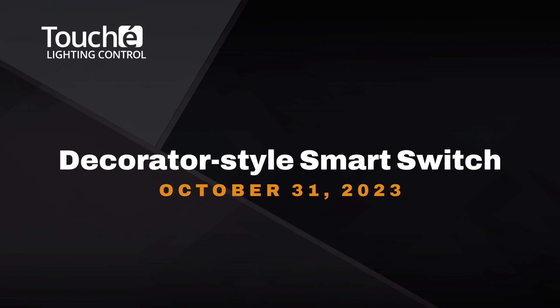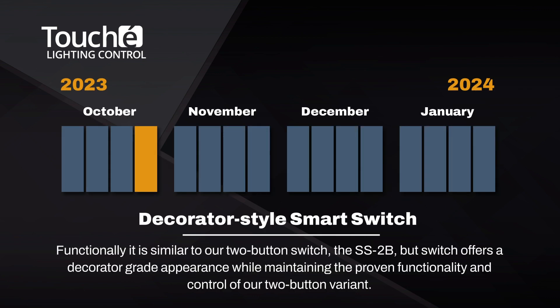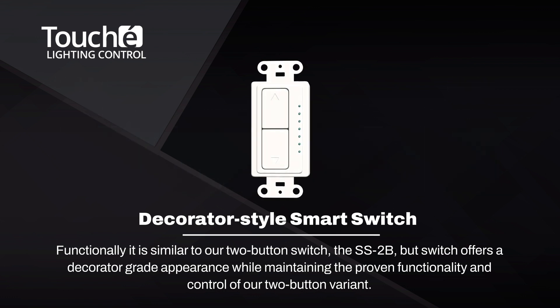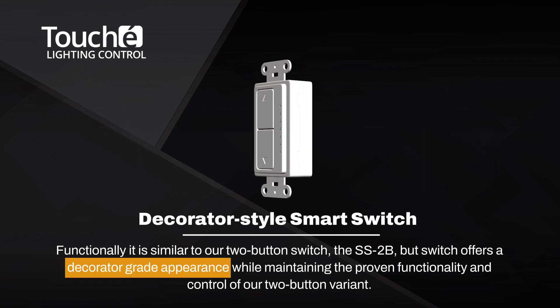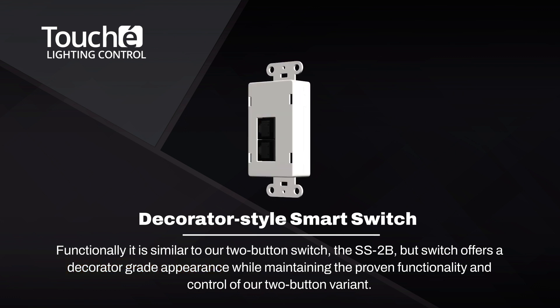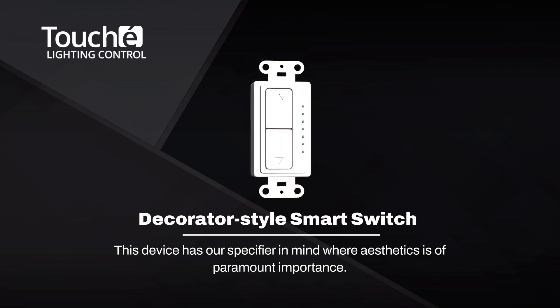Later this month, we will be introducing the SS-Deck, our decorator-style smart switch. Functionally, it's similar to our two-button switch, the SS-2B, but this new device offers a decorator-grade appearance while maintaining the proven functionality and control of our two-button variant. This device has our specifier in mind, where aesthetics are of paramount importance.